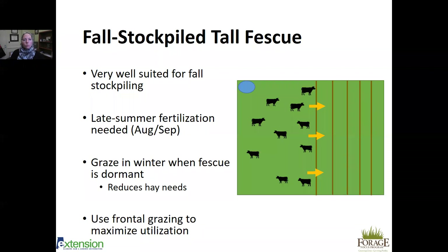Tall fescue is well suited for fall stockpiling. You can get growth in the fall — not as much as spring — but with a late summer fertilization, fescue responds well to nitrogen and accumulates significant growth you can save for winter. You'll graze this stockpiled fescue in winter when fescue is dormant, reducing your hay needs — typically during January when fescue isn't growing. Use frontal grazing to maximize utilization: don't give animals access to the whole paddock at once as they'll trample and waste forage. No back fence is needed since dormant fescue doesn't need a rest period.